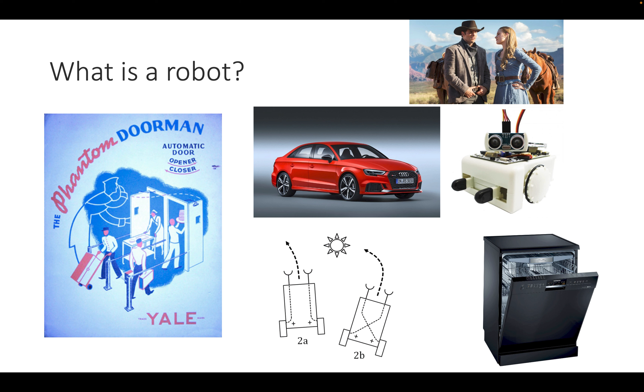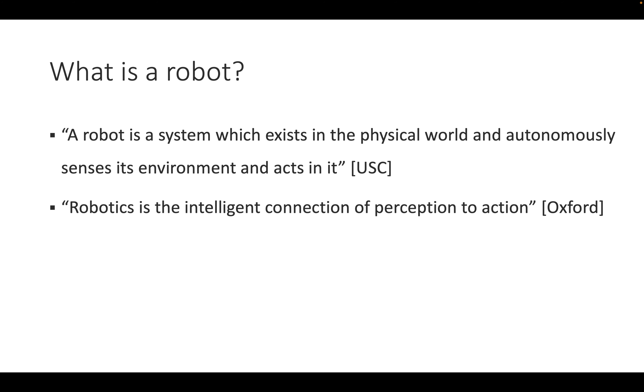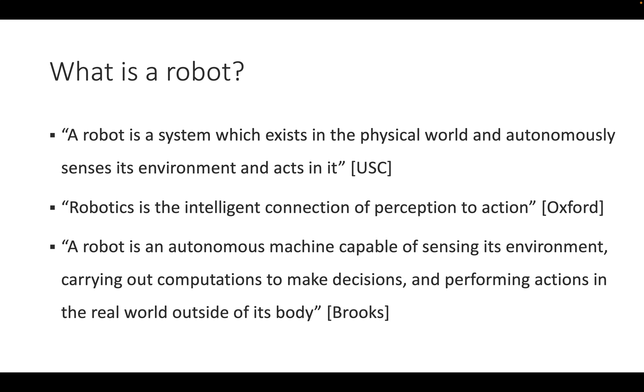There are also entertainment robots — you know C-3PO and R2-D2, and humanoid characters from Westworld. When you search what universities say: the University of Southern California says a robot is 'a system which exists in the physical world and autonomously senses its environment and acts in it.' Oxford says 'robotics is the intelligent connection of perception to action.' Rodney Brooks at MIT said a robot is 'an autonomous machine capable of sensing its environment, carrying out computations to make decisions, and performing actions in the real world outside of its body.'